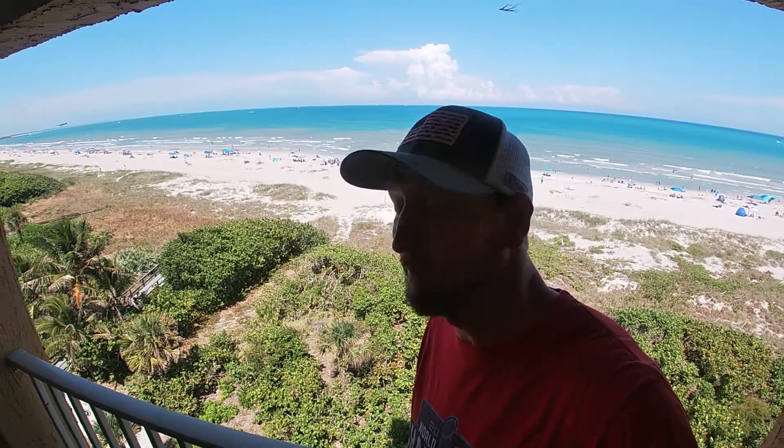What's up guys? Welcome to Jayhook Traveling. If you're looking for a place to stay for a cruise that you're leaving out at Port Canaveral, you've come to the right place. Stay tuned and we'll give a little tour of Canaveral Towers.